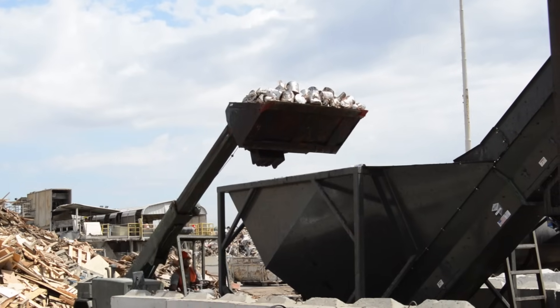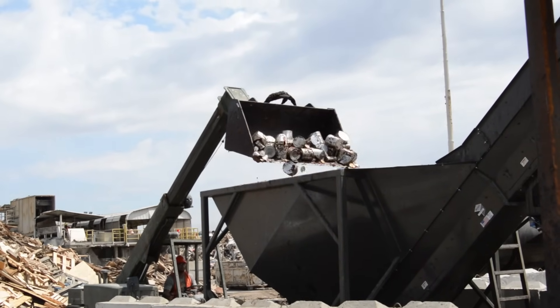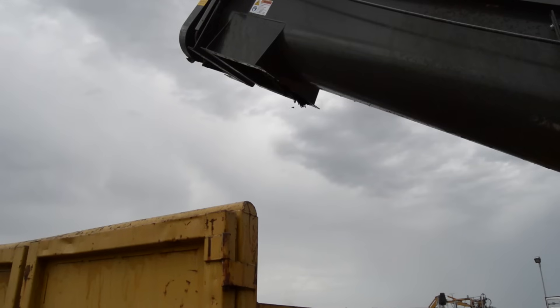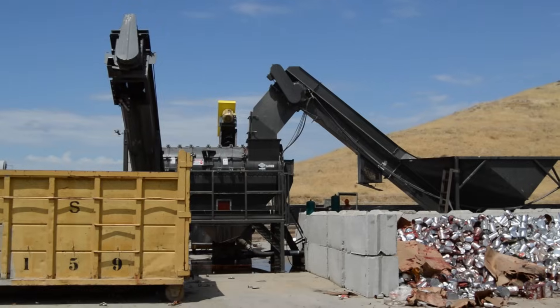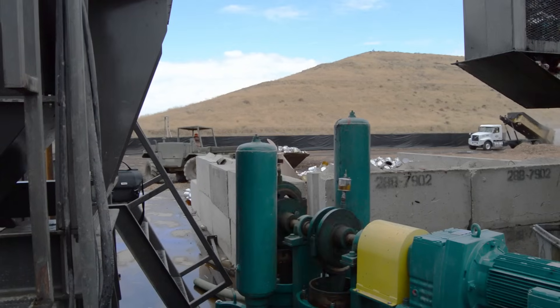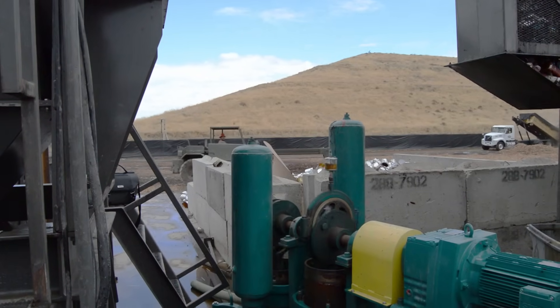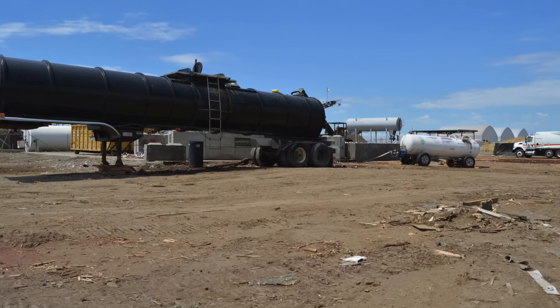In this unique operation, full or partially full containers of tomato waste are loaded into a conveyor system. The containers are crushed and compressed and the food waste is separated from the containers into a separate hopper, where the Waste Corp Sludge Master plunger pump pumps the slurry from the hopper into a 7,000 gallon tanker trailer.